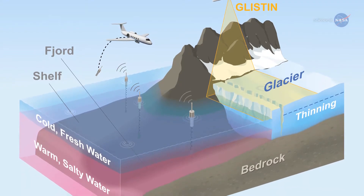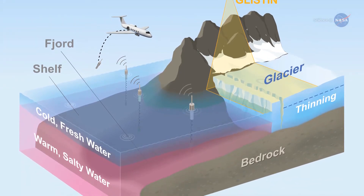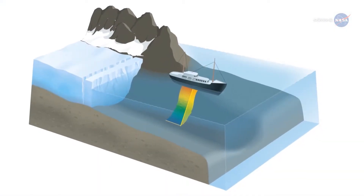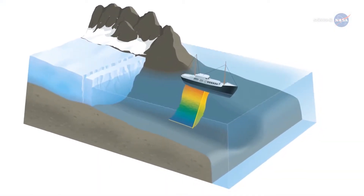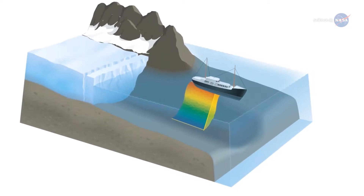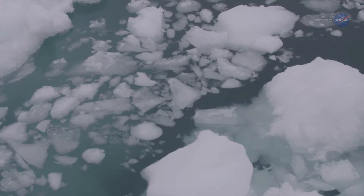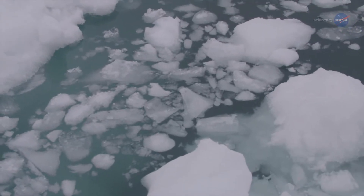This will help determine how changes in the ocean affect the ice. In addition, OMG has completed surveys using a ship equipped with sonar to measure the seafloor shape and depth, which affect where and how much the warm water from the Atlantic eats away at the coastal glaciers.